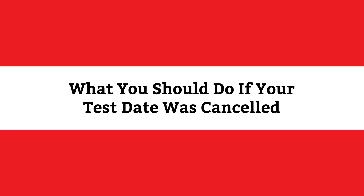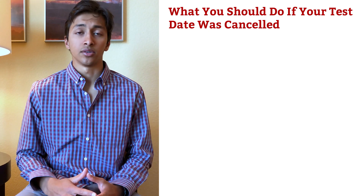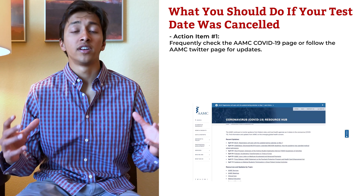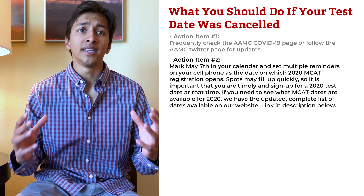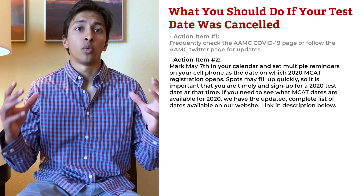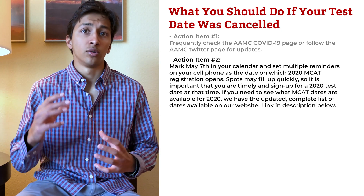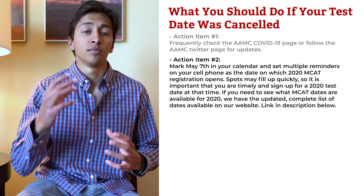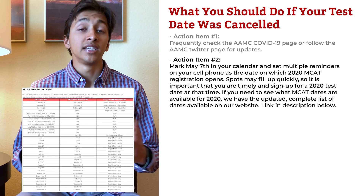Now that we've covered the changes that will affect every pre-med student taking the MCAT in 2020, let's look at what to do if you had a test date that was canceled. Action item one: Frequently check the AAMC COVID-19 page or follow the AAMC Twitter page for updates. Action item two: Mark May 7th in your calendar and set multiple reminders on your cell phone, as the date on which 2020 MCAT registration opens. Spots may fill up quickly, so it is important that you are timely. If you need to see what MCAT dates are available for 2020, we have the updated complete list of dates available on our website — the link is in the description below.